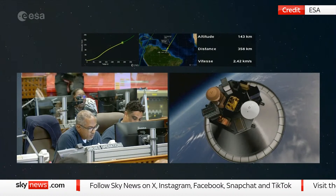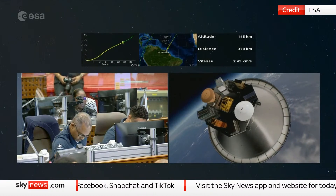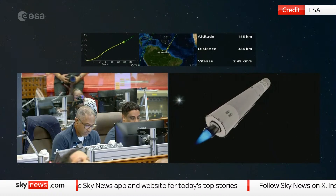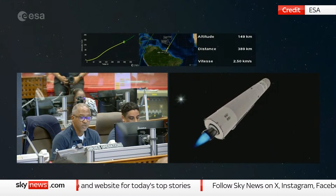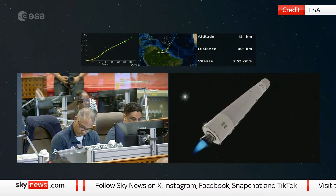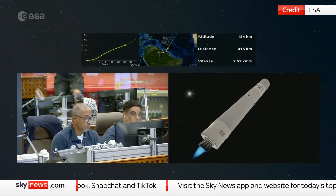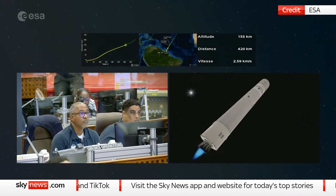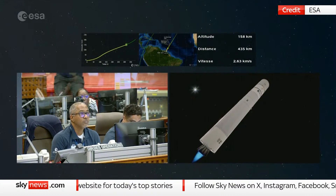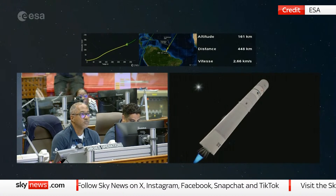There are more than three minutes of propulsion remaining and we are at 2.4 kilometres per second. The main stage is a 32-metre-high cylinder, weighs 23 tons when empty, and can carry 154 tons of cryogenic propellant, supporting the upper stage and the boosters. For our technical audience, we no longer have a common bulkhead — we now have two separate tanks, which makes handling the pressures a bit easier than on Ariane 5.